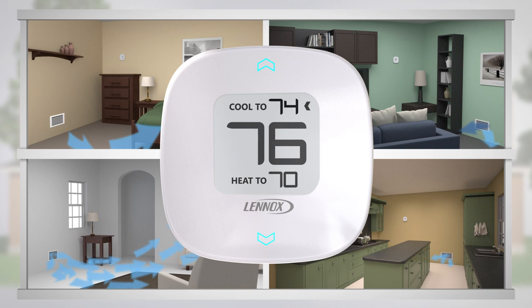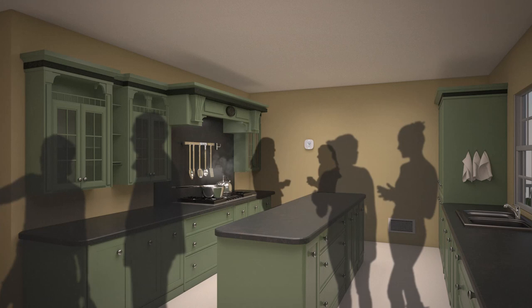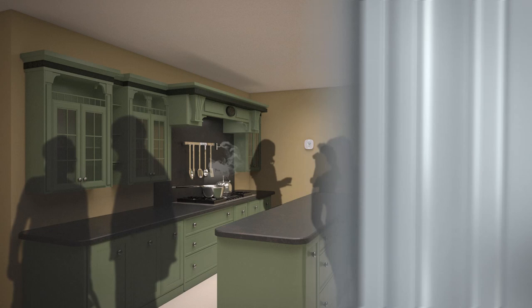Have a kitchen that gets too hot? With iHarmony, you can get the extra cooling you need in that area. iHarmony also saves you the expense of heating or cooling areas that are rarely used.